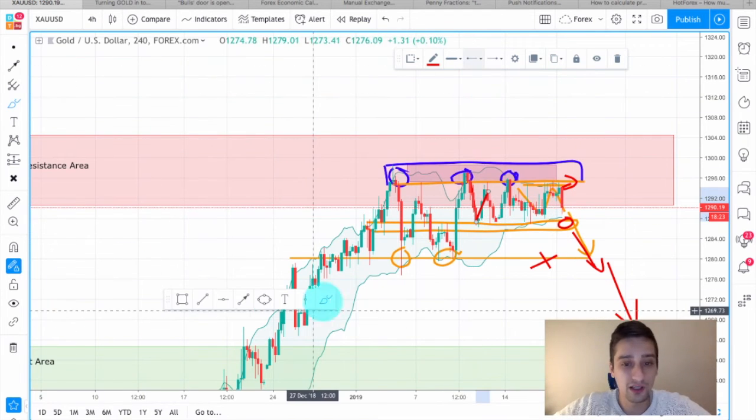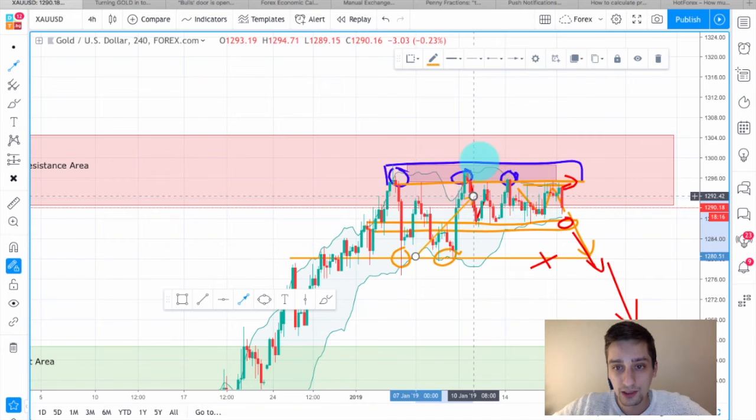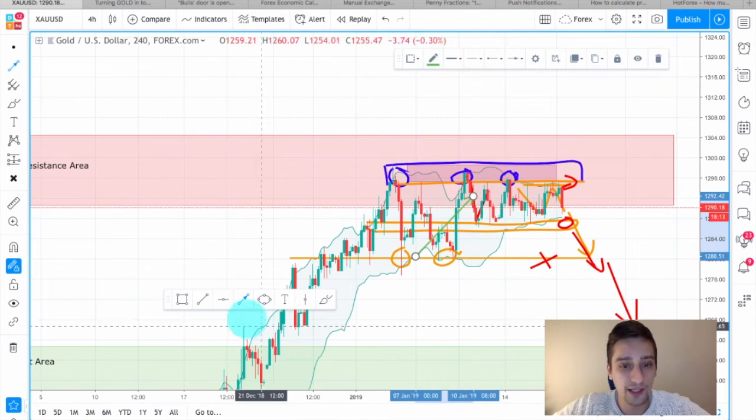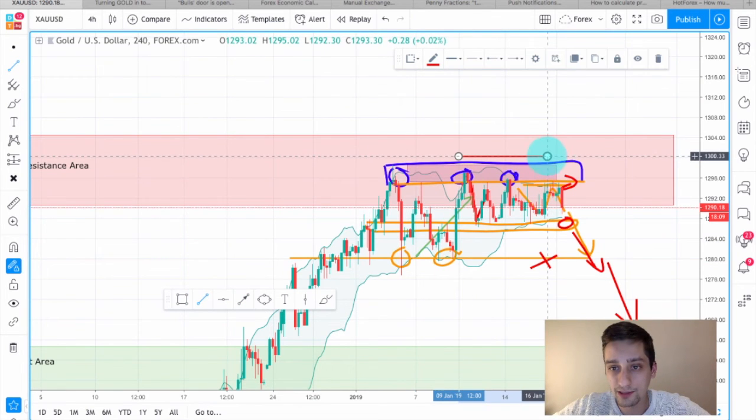We have a live position here which was taken somewhere around this candle, and it is still active with the stop loss placed above that range ceiling or top.